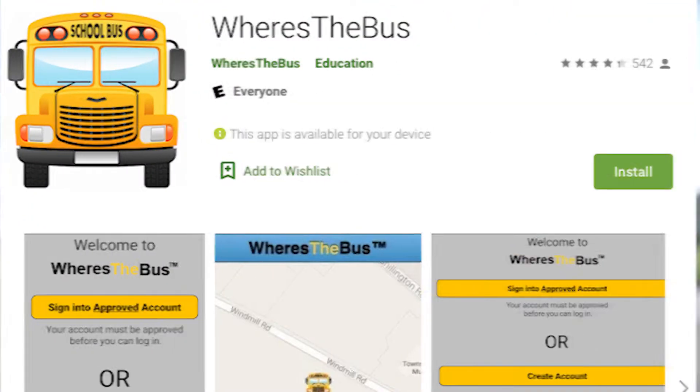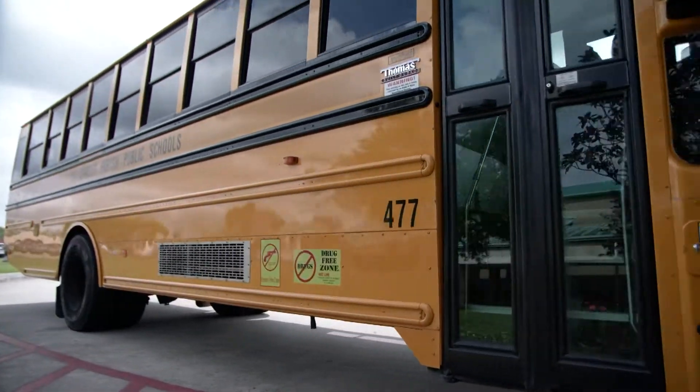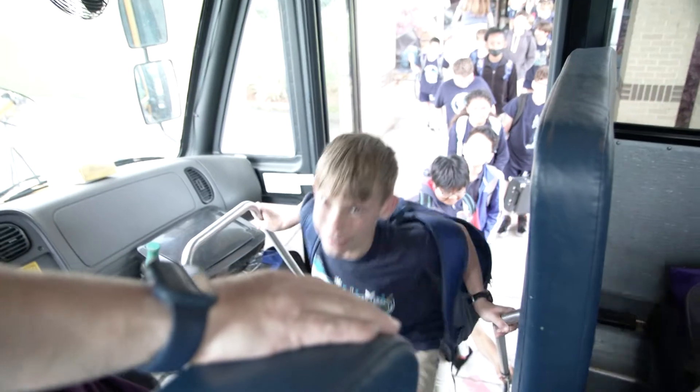It's called Where's the Bus? The app uses GPS to track the precise location of your child's school bus in real time and will be available for the 2022-2023 school year.